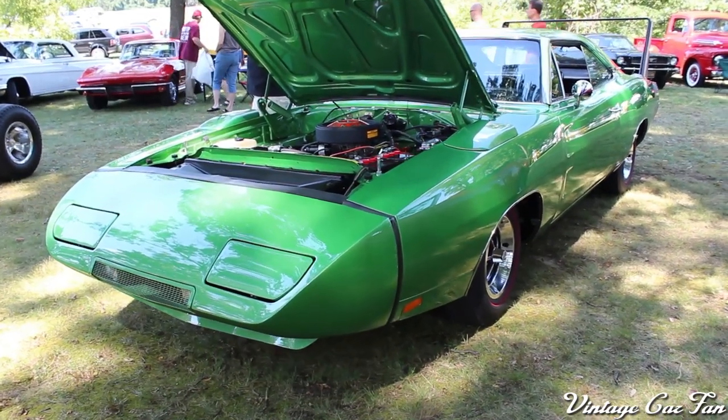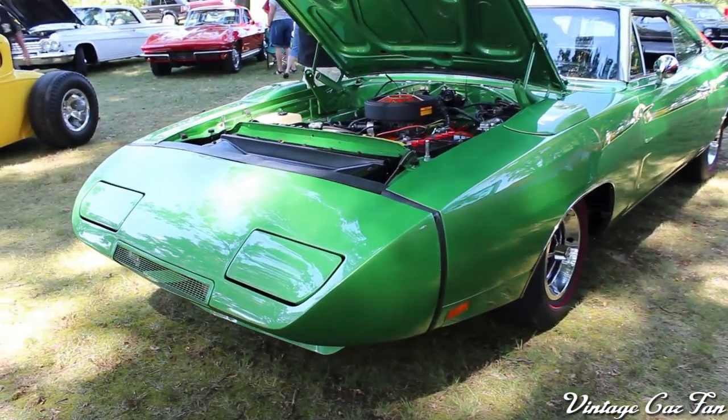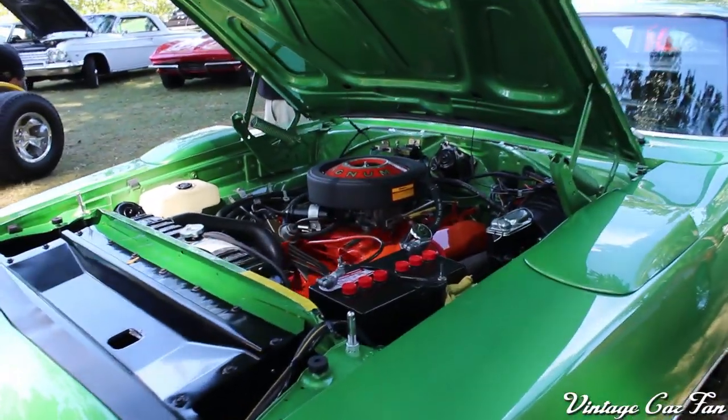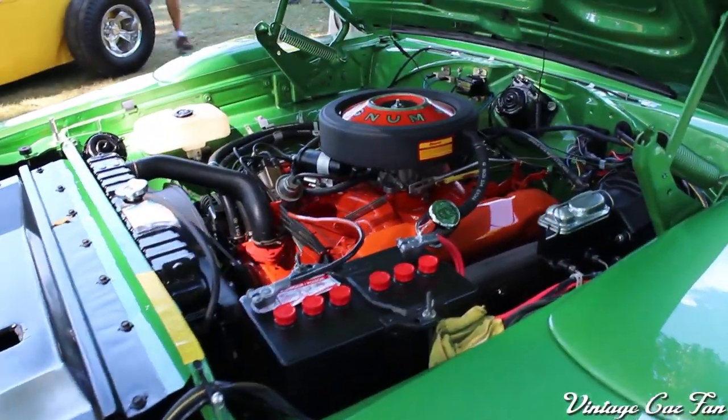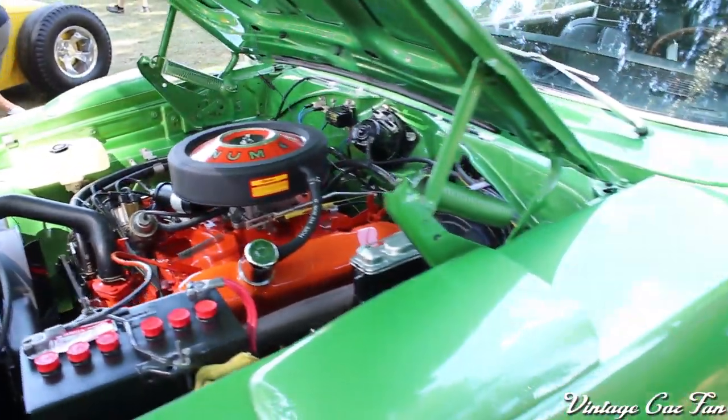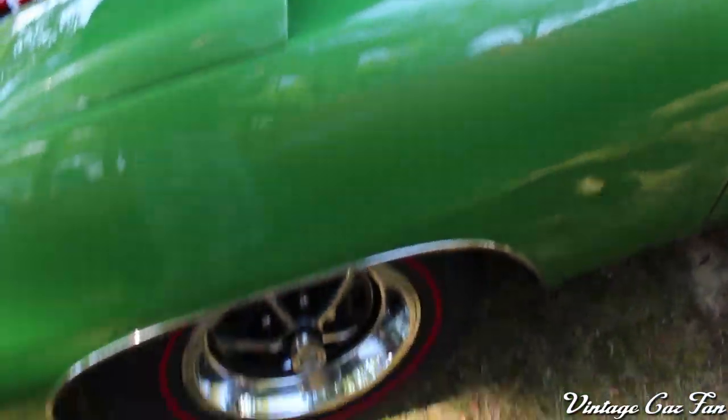This is a 1969 Dodge Charger Daytona, and these are pretty rare. I'm pretty sure this is a real one, but I'm sure there are clones out there, but it looks really cool. These were so radical looking. They said they had a thousand orders immediately once they announced this car — it was very, very popular.